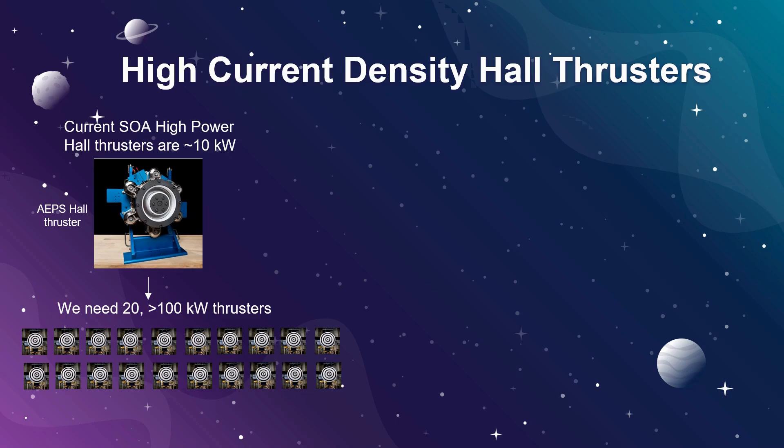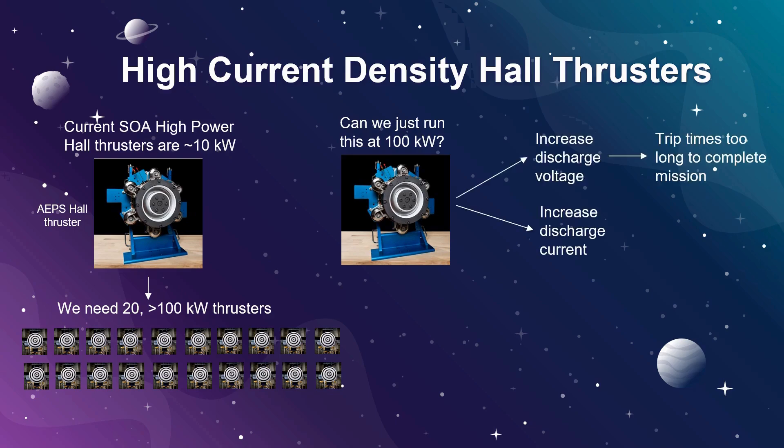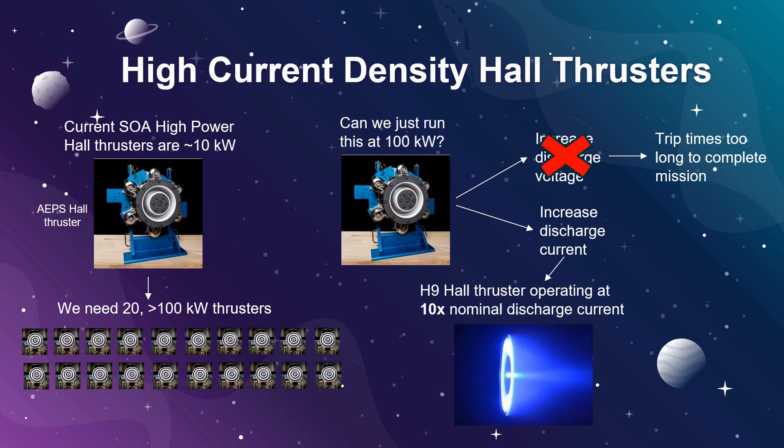At this scale, it is definitely advantageous to reduce the size of the device for both weight savings and simplicity. So one question you might be asking is: can we just run a Hall Thruster designed for 10 kW at 100 kW? To actually increase the Hall Thruster power, you have to turn up either the discharge voltage or current. However, for a fixed total power, increasing the discharge voltage could potentially make your trip times too long to complete the mission. Therefore, our lab has been primarily focused on increasing the discharge current for a given thruster size. Recently, we have demonstrated that the device efficiency remains high at up to 10 times the nominal discharge current. So to summarize, yes, we can likely run a smaller device at 100 kW, but there are a number of physics questions and engineering challenges we need to overcome before we implement this strategy for a Mars mission.